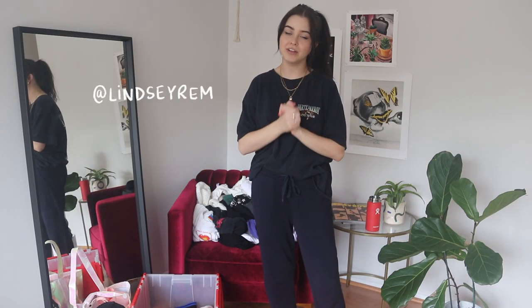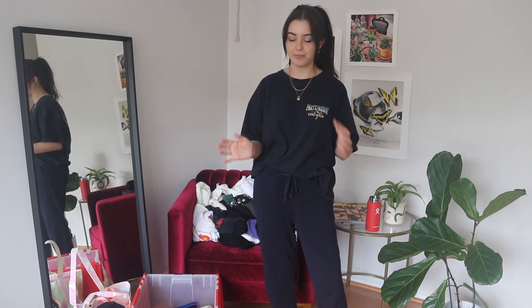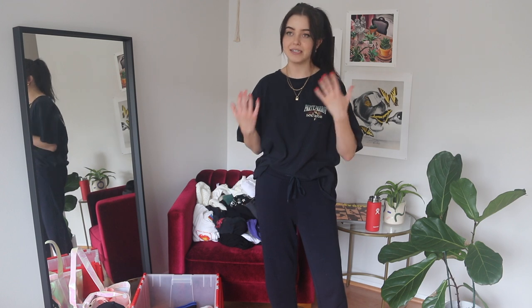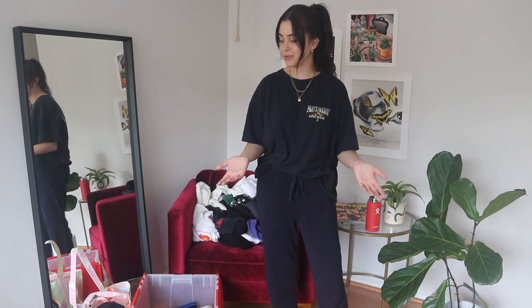Hi guys, it's Lindsay — welcome or welcome back to my channel. Today it is raining and we are stuck inside, so what better time to do a closet clean out. This is something I've been meaning to do for months and putting off because it is so much work to try on everything. Seeing how many of you wanted me to do this made me finally commit, and I really want to sell stuff on Depop — go check it out if you see anything you like.